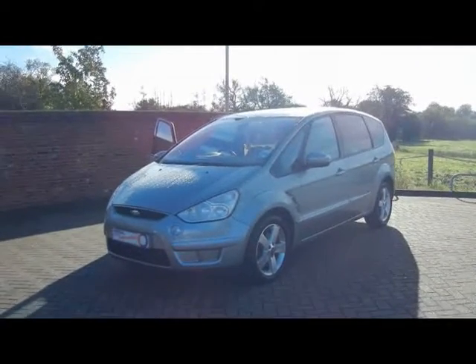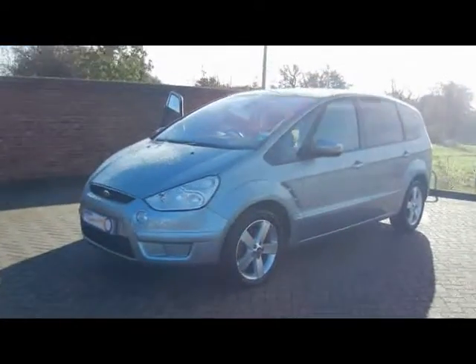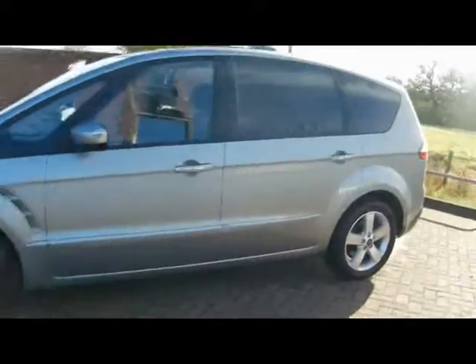Welcome to Imperial Cars. We have a Ford S-Max Titanium 2L TDCi on a 58 plate. Let's go for a quick tour around the car to highlight some features and to give you a good idea of the condition as well.